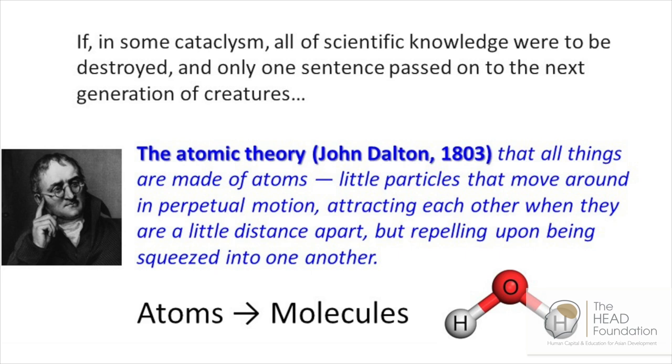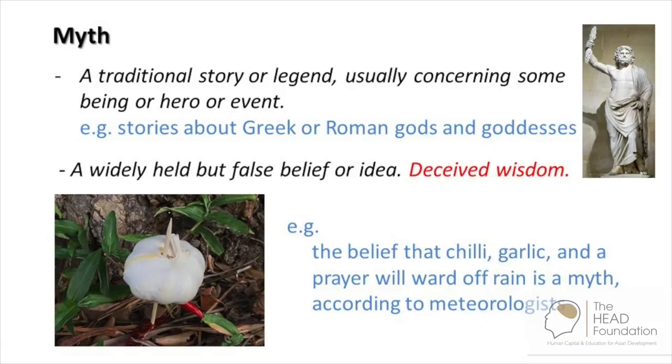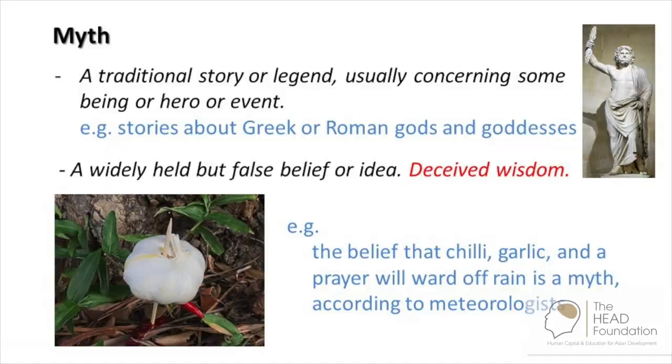Atoms and molecules are always in motion — they are vibrating, they are rotating. Today, in science, we have instruments that check their vibrations, and from there we can identify what molecules they are. I use some of those instruments to study the molecules in birds' nests. There are two possibilities for a myth. One is a traditional story or legend about gods and goddesses — that one is beyond the reach of science. But the other kind of myth is a widely held but false belief or idea that can be tested by experimentation.